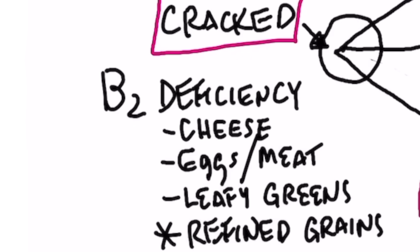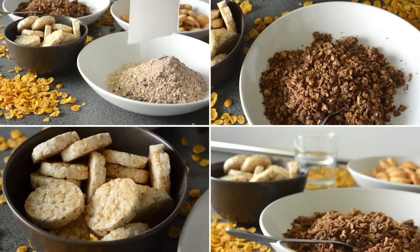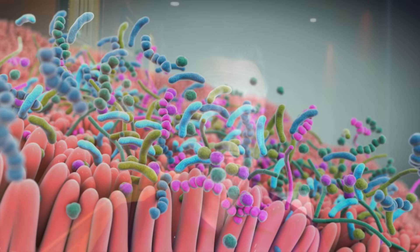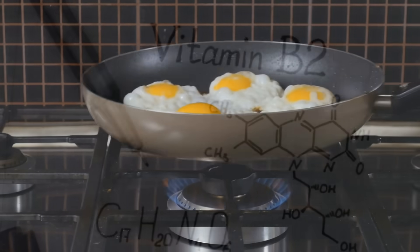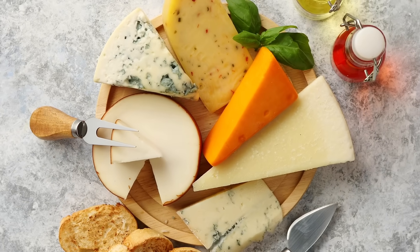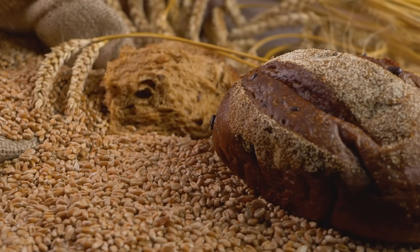What about cracks in the corners of the mouth? That is usually a B2 deficiency, which typically occurs from consuming too many refined carbohydrates. Refined carbohydrates create a B2 deficiency that shows up as cracked corners of the mouth. People also become deficient in B vitamins when they lack a healthy microbiome — often after antibiotics or eating foods that don't support the microbiome, since the microbiome can make B2. The best dietary sources of B2 include eggs, egg yolk, high-quality cheese, and leafy greens. Avoid refined grains.